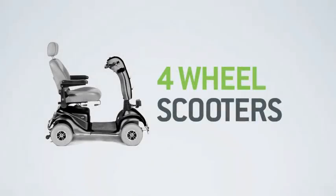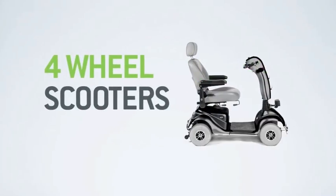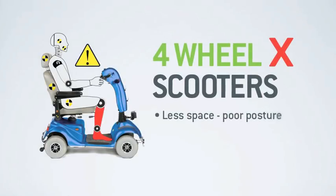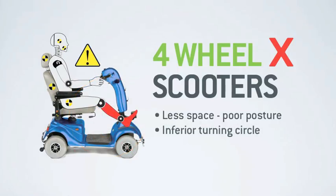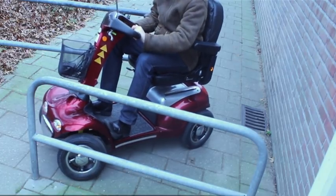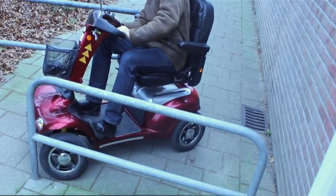Back in the 80s, 4 wheel scooters were introduced to address these stability issues, and they do a relatively good job. But in resolving one problem, they've created several new ones. The first is the significantly reduced leg and foot space, limited by the new position of the front wheels, which of course impacts your driving position, as users are now required to either rest their feet in front of or over the wheel arches. The second is their reduced manoeuvrability — they simply can't turn as tightly given the same space, which is such a crucial feature when visiting shops or turning on narrow pavements.